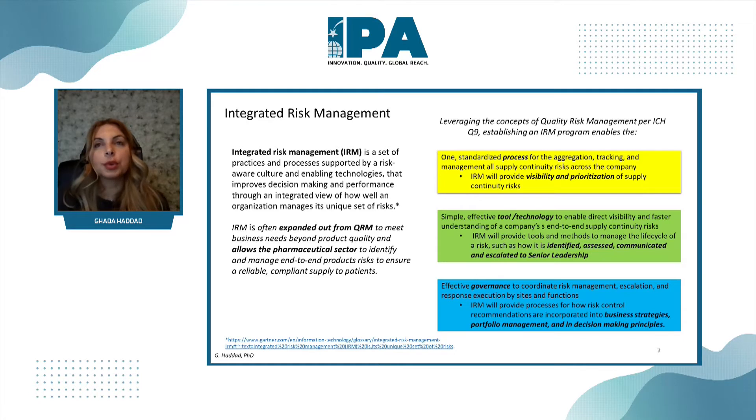With standard process comes, of course, standard use of technology — one system to allow decision-makers, senior management, access to a one-stop-shop view of their potential risks across all the value chain.